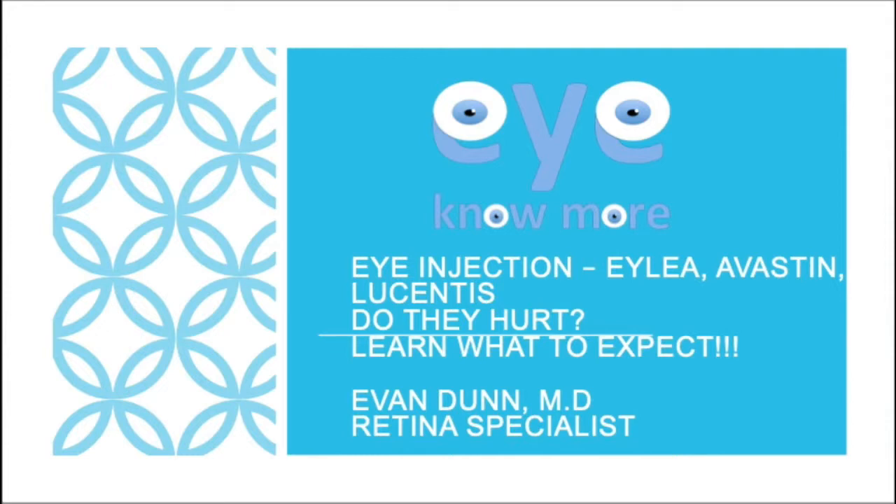Hi, my name is Dr. Evan Dunn. I'm a retina specialist located in Tampa, Florida and the co-founder of I Know More. Are you potentially getting an eye injection, such as Eylea, Avastin, or Lucentis?